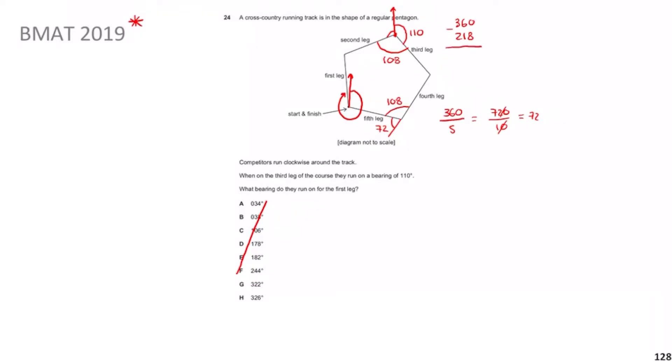Then 360 − 218 = 142°. So we get 142° here. The next step is a cheeky one: draw another north line there. Whenever you have two vertical north lines connected by a transversal, this is actually quite common in the BMAT — you can use a technique where both angles add up to 180°.